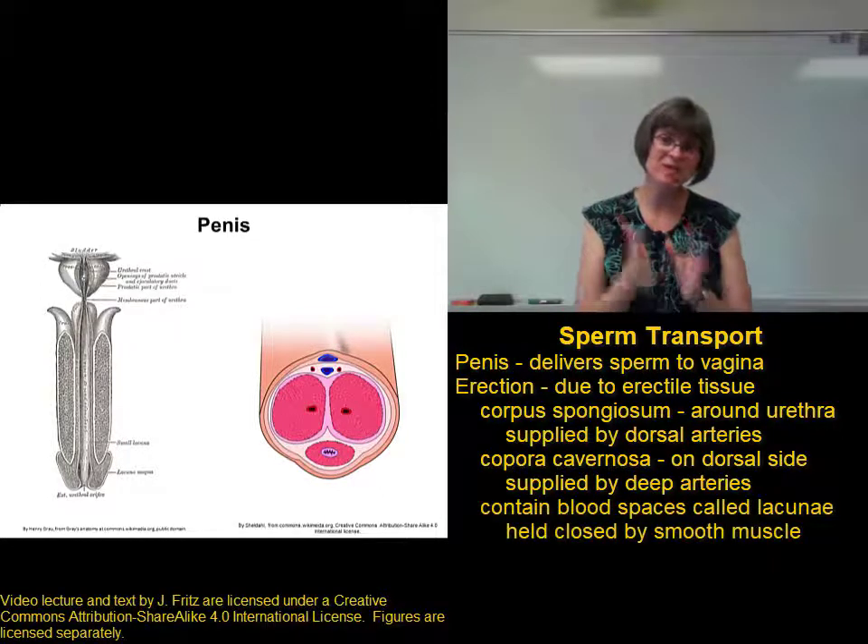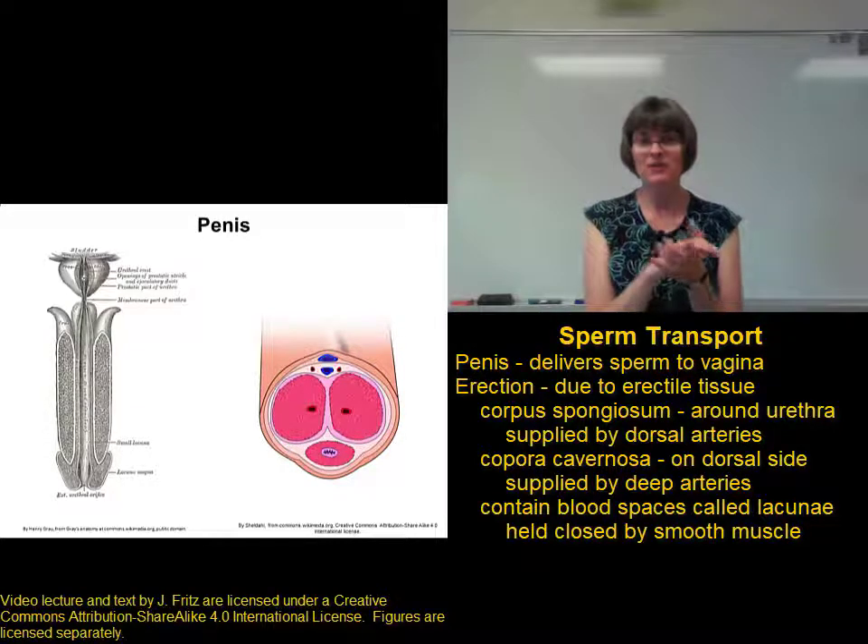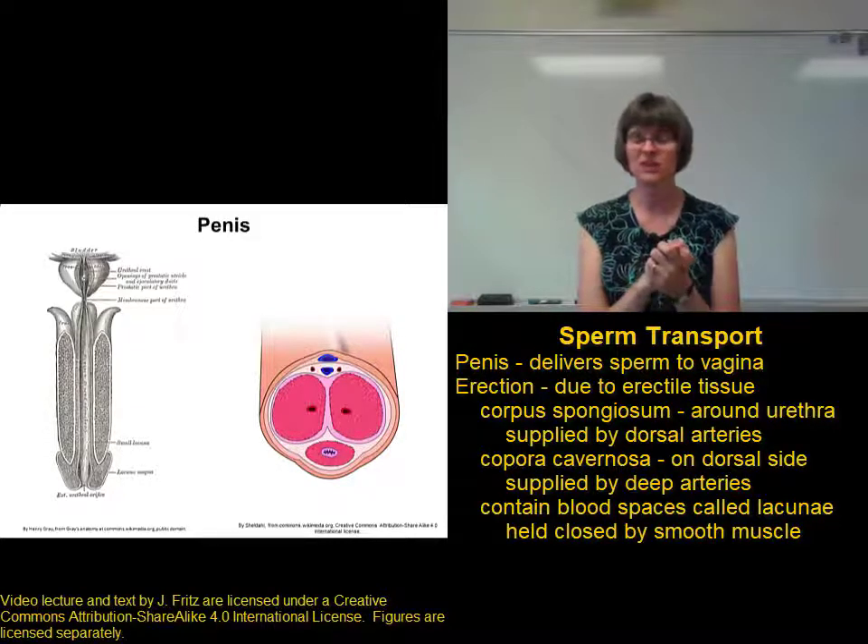The erectile tissue itself is made up of blood sinuses called lacunae — these are little blood spaces. These lacunae, or spaces, are usually kept collapsed by the contraction of smooth muscle around them.